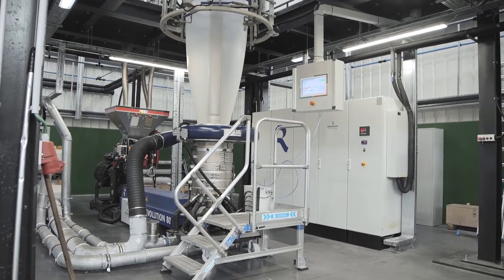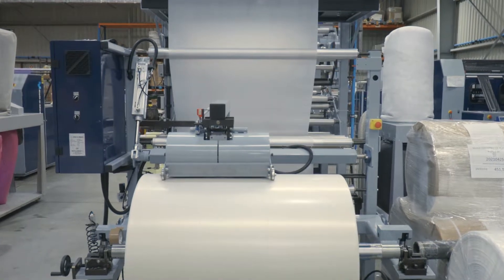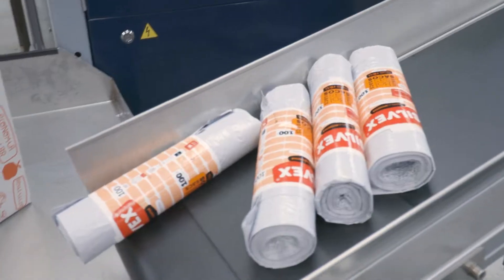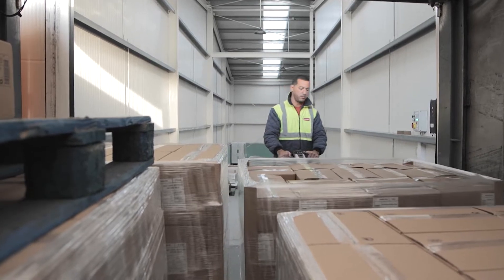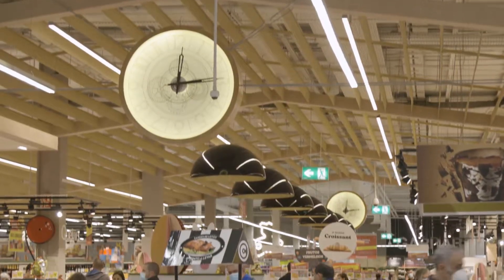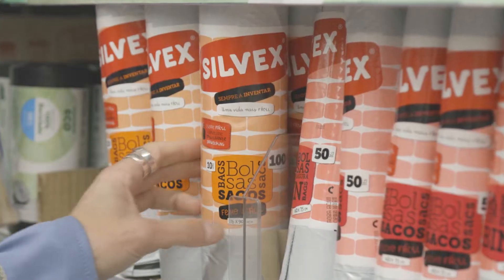At Silvex, we transform plastic that used to be considered as waste into new plastic and show that it is possible to do things differently. In an economy that is expected to become more and more circular, increasing the efficiency of plastic's life cycle and ensuring a high incorporation of recycled materials in the products we consume is the key to a more sustainable future. The material that had once reached the end of its lifespan is now valued and transformed into Silvex products, thus avoiding the use of new resources and contributing to the reduction of environmental pollution.